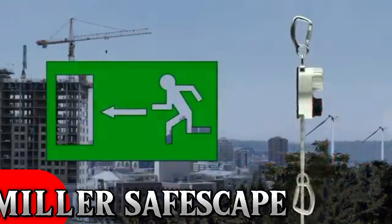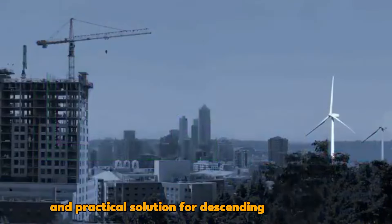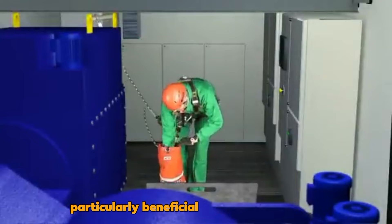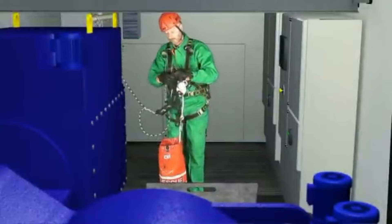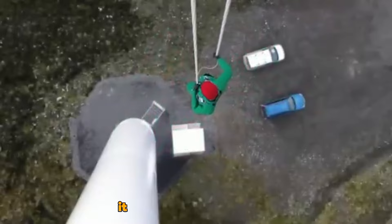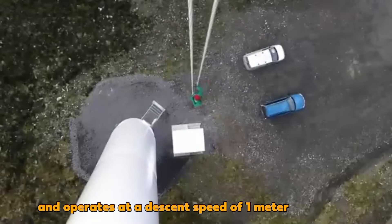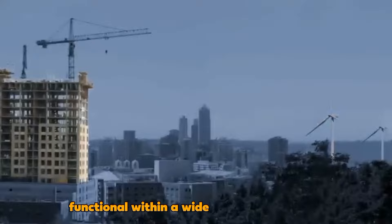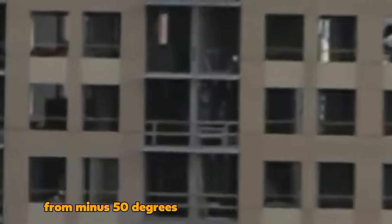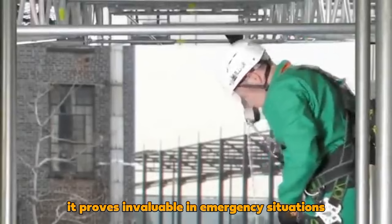Miller Safe Escape: The Miller Safe Escape offers a compact and practical solution for descending from heights, particularly beneficial for high-rise workers. Capable of supporting up to 250 kg, it includes a 50-meter rope and operates at a descent speed of 1 meter per second. Functional within a wide temperature range from minus 50 degrees Celsius to 50 degrees Celsius, it proves invaluable in emergency situations.